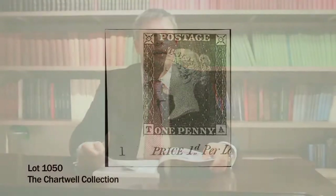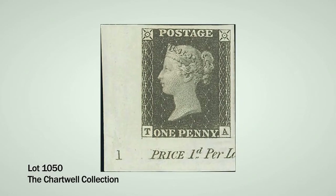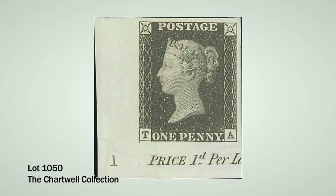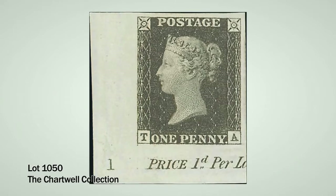Moving on to the Penny Black section, we start with lot 1050, an imprimatur of the Penny Black — the first sheets printed from the printing plate. This example has the plate number in the lower left corner: plate number one before hardening. It is estimated at £120,000 to £150,000, an incredibly rare imprimatur and one of only two in private hands.